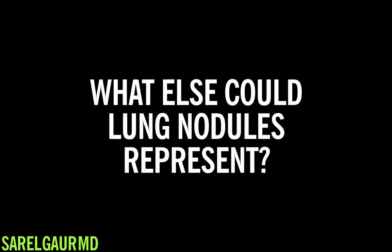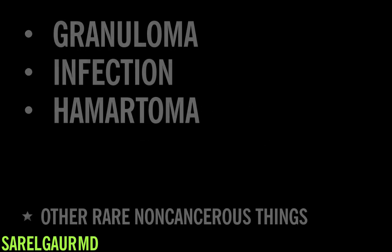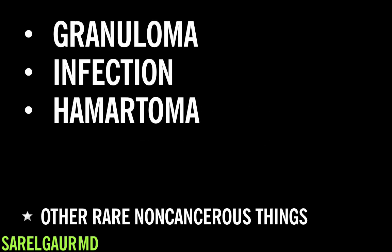Now what's the other side of that argument? Is it possible that a lung nodule is anything but cancer? What else could this blob in the lungs be if not lung cancer? Actually, a lot of things. It could be a healed area of infection, which we call a granuloma. It could be an active area of infection due to either fungus or bacteria. It could be a hematoma, which is a benign abnormal growth of disorganized tissue within the lung. And a few other rare but non-cancerous things.